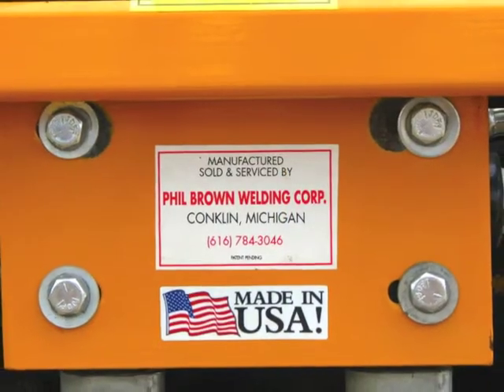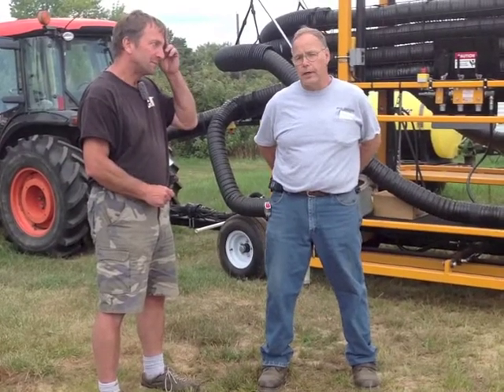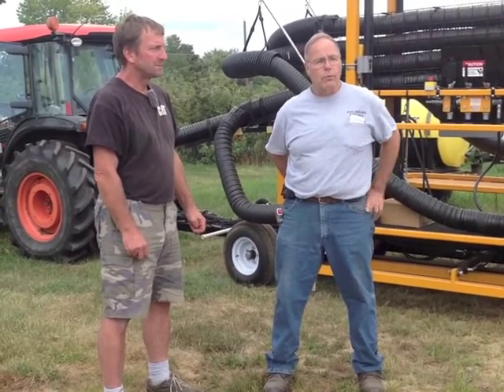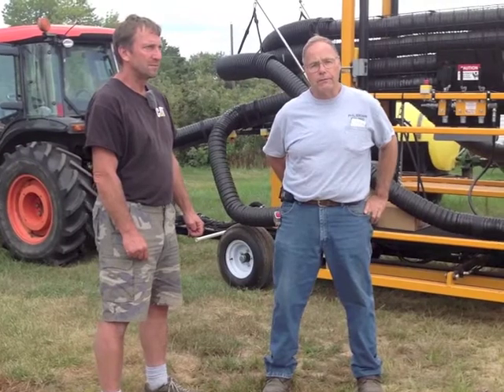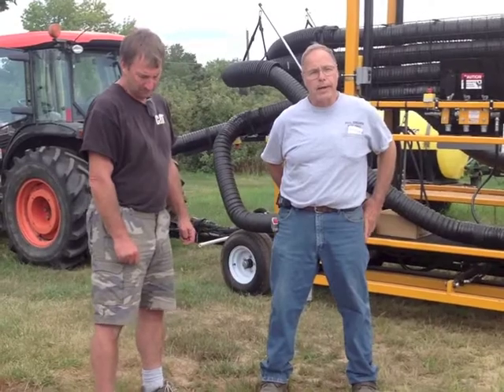We've got two of these units out — one in Washington State and one here. Last year we weren't able to run here because of lack of crop, so we took it to Pennsylvania. The Washington unit we ran in California doing peaches, then northern California doing pears, then back up running apples in Washington — to get as much time and as many different varieties of fruit as we could.